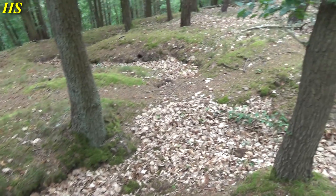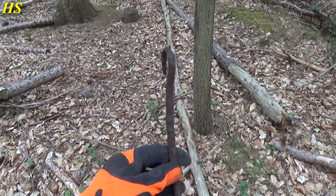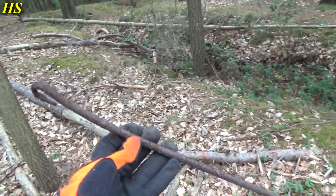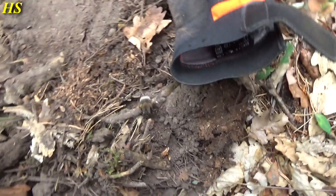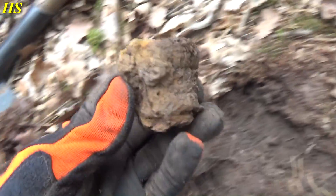Look at all these bomb craters, foxholes, trenches - unbelievable. Let's see what we can find here today. My first find is some kind of hook, maybe used for tents or something. I'm not sure, but I'm right next to a trench so yeah, definitely World War 2 related.